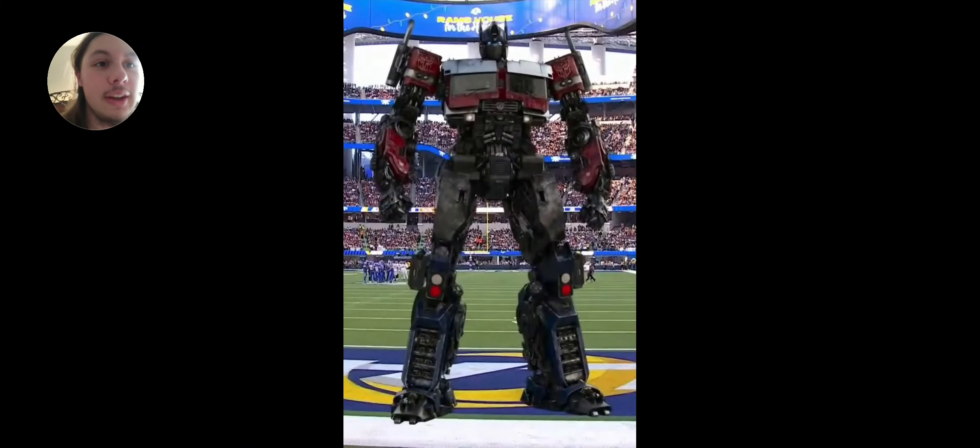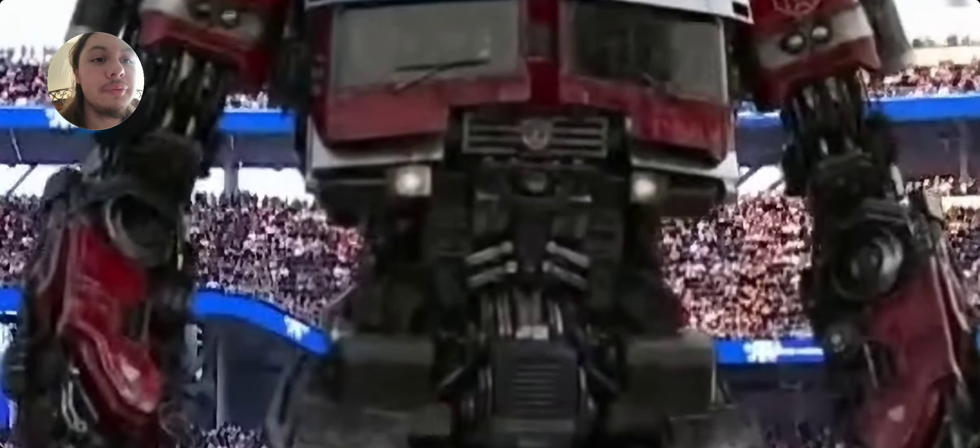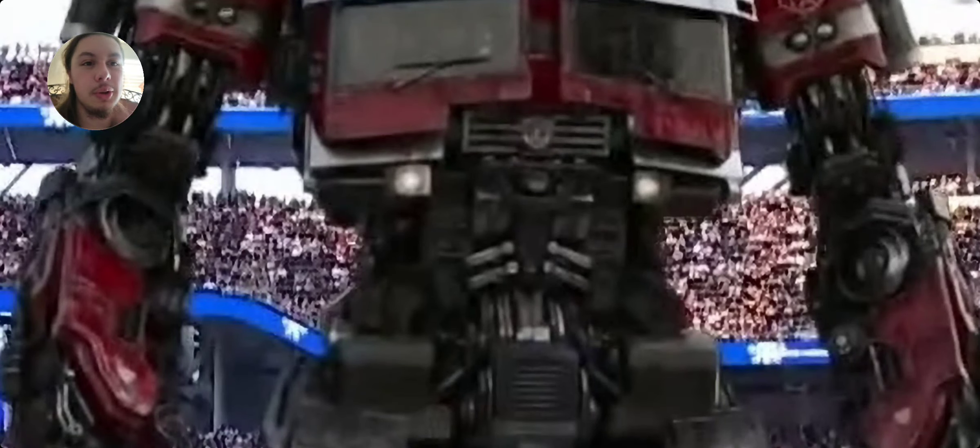Big props to them for making his torso a little more thickened out — I like how they did that.